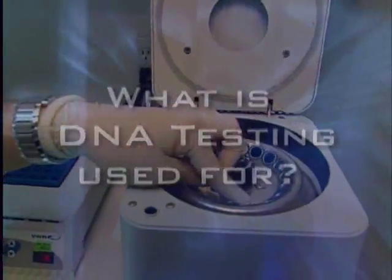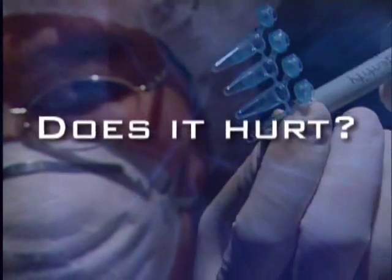What is DNA testing used for? What do the results provide? Is it easy? Does it hurt?